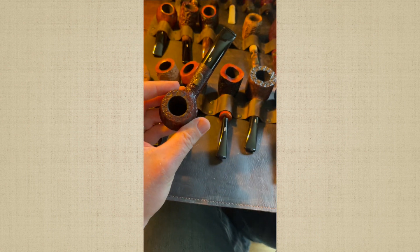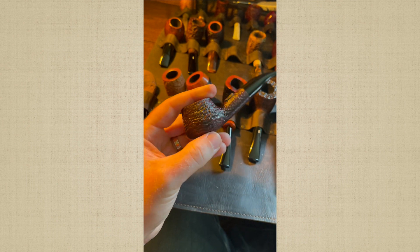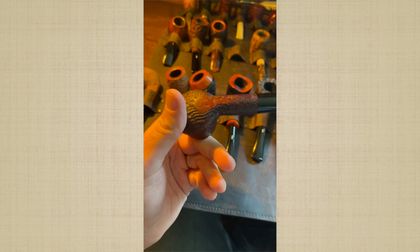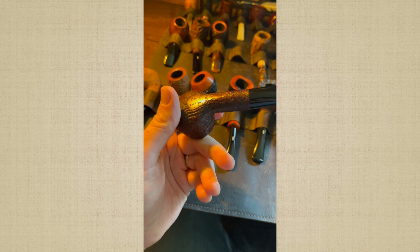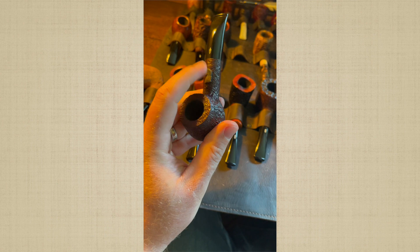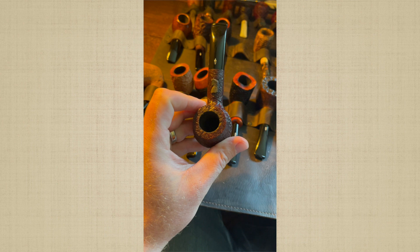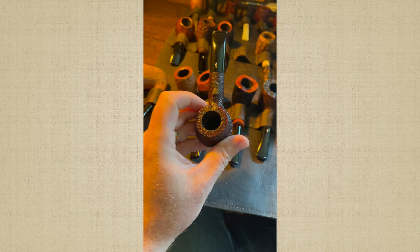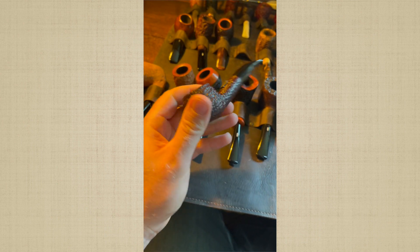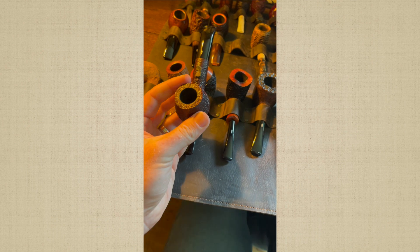This is my Savinelli Dante — Dante of course being one of the great writers of western civilization. Pipe number 237 of 700. That is a piece of genuine silver there, tarnished right now and in need of polishing, but it bears an image of Dante himself. I enjoy these pipes that Savinelli puts out commemorating the great literary artists of the past. Literature is something that people have forgotten about far too much.